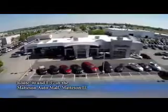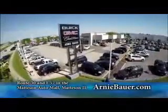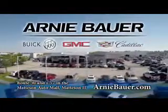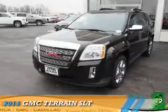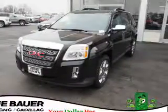The area's finest new and used cars, brought to you by Arnie Bauer Buick GMC Cadillac in the Mattson Auto Mall and ArnieBauer.com. Your childhood has more power than Arnie Bauer. Presenting the 2014 GMC Terrain.